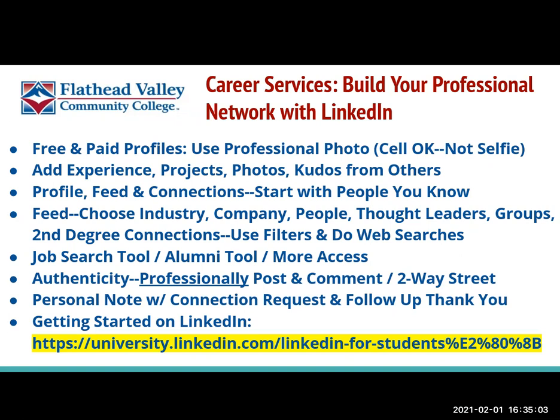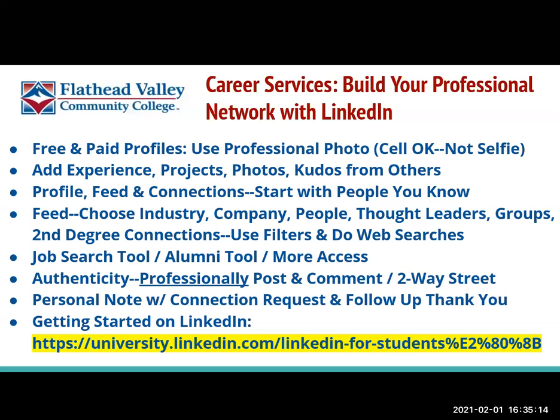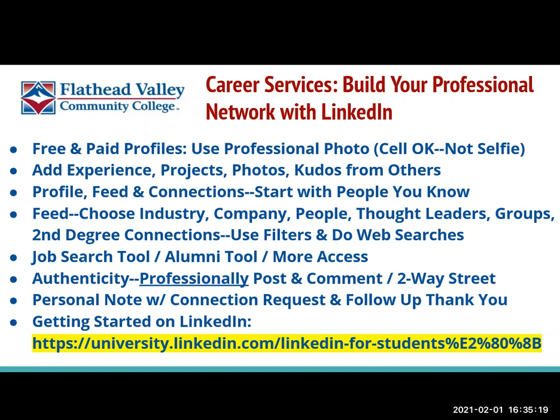LinkedIn has different tools to show you how to use its product. There are also a variety of YouTube videos out there. On the bottom of this page, there is a link that shows tools for college and university students to hop on LinkedIn — it's a variety of short videos and content. If you have follow-up questions, please connect with us at careers@FVCC.edu or call us at 406-756-3880. I wish you the very best at starting to build your professional network with LinkedIn. Take care.